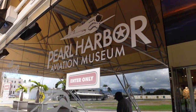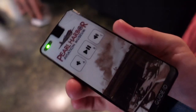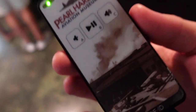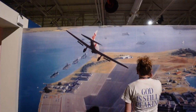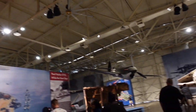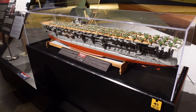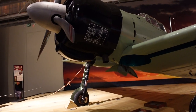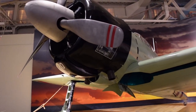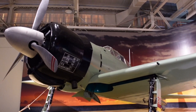Next up, we're heading into the Pearl Harbor Aviation Museum. Starting the tour, we've got an audio guide — you touch it to the language you want on this board here, then hold it up to your ear like a telephone. This is the Kaga, an aircraft carrier of the Japanese Navy. This section is called the Sword of the Samurai, and a lot of it covers Japanese aircraft and their attack on Pearl Harbor.